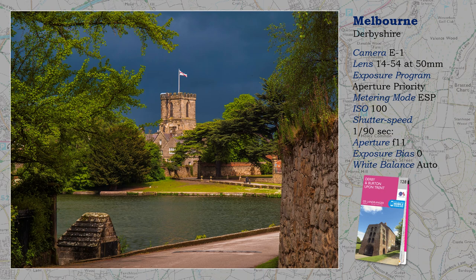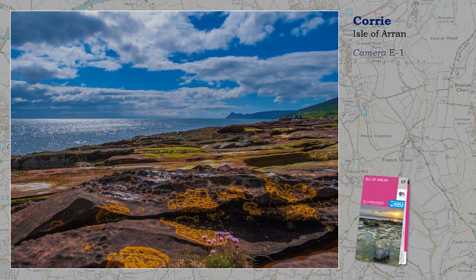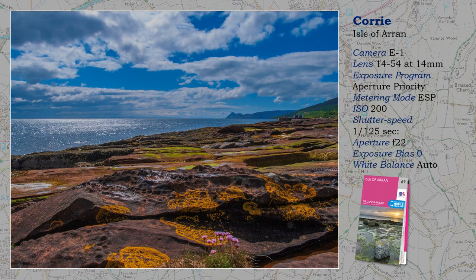Be aware of your surroundings — that is important. I was able to find this composition very quickly because I had already researched the area. Opposing forces are at play here: flare or diffraction.